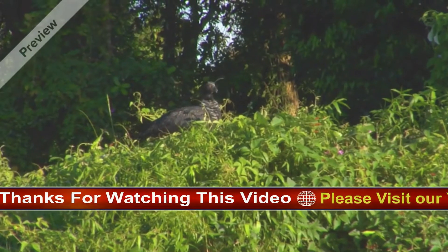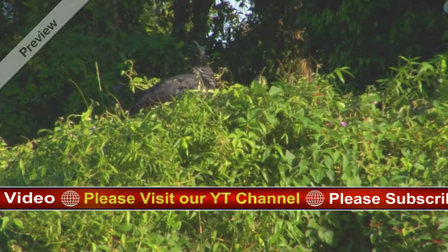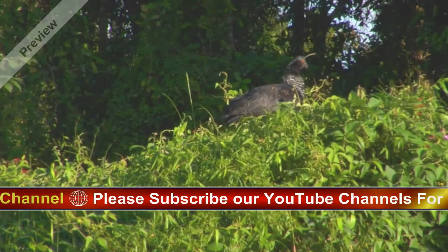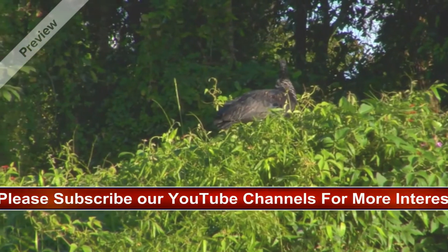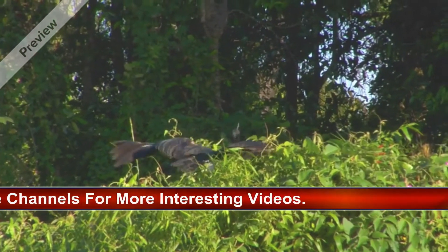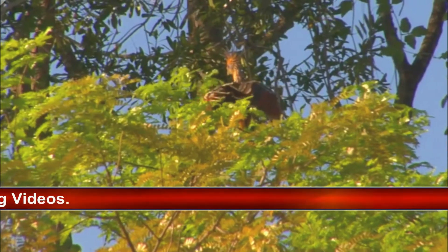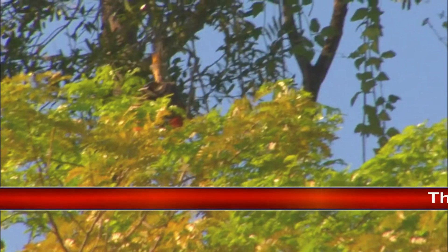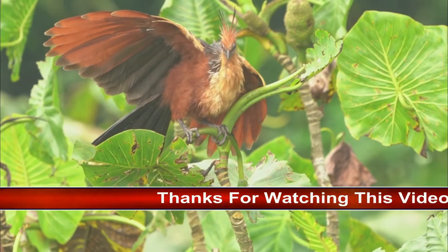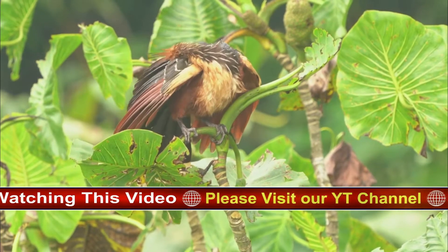Hoatsuns are very territorial, especially during the breeding season. They seek territory near water over which they can build their nests. Ideal locations can be scarce, so when a breeding pair establishes their territory, both the male and female actively defend it. A breeding pair will inform others of their territorial boundaries by displays of ritual copulations, loud noises, and aggressive postures. Because waterside territory can be scarce, young Hoatsuns often live in their parents' territory for a couple of years after they hatch, acting as helpers by assisting with the care of new broods and helping to defend the territory.